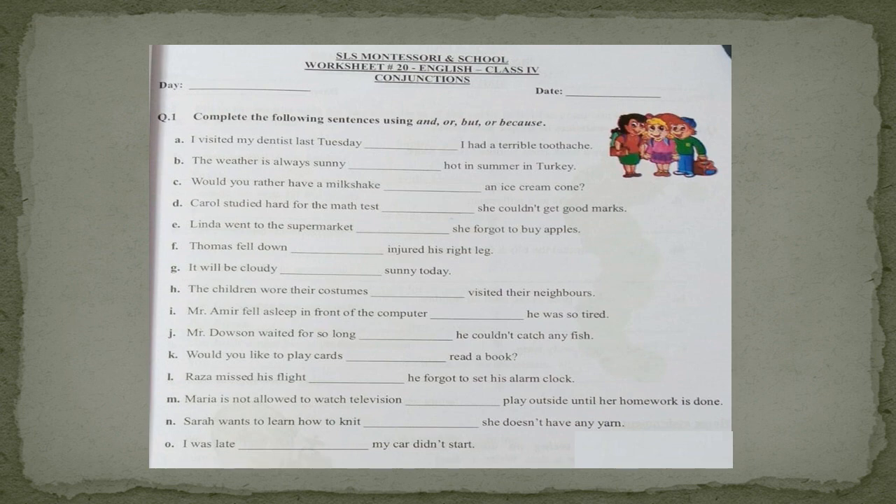Part A is: I visited my dentist last Tuesday. The second part is giving the reason. So we will join these two parts by using the conjunction 'because.' I visited my dentist last Tuesday because I had a terrible toothache. Part B is: the weather is always sunny ___ hot in summer in Turkey. Here you can see the same ideas — sunny, hot — so we will join these two parts by using the conjunction 'and.' The weather is always sunny and hot in summer in Turkey.